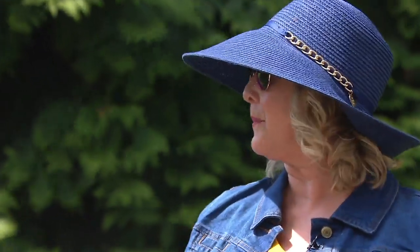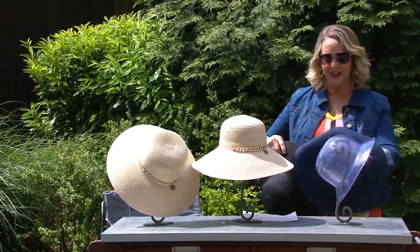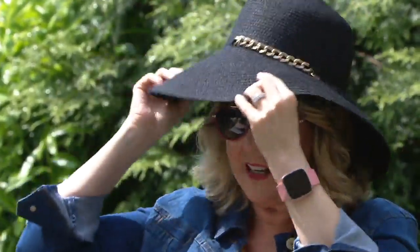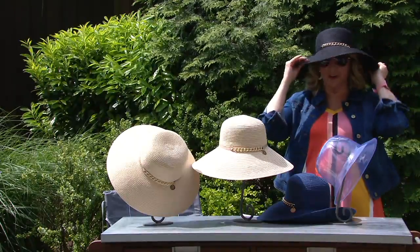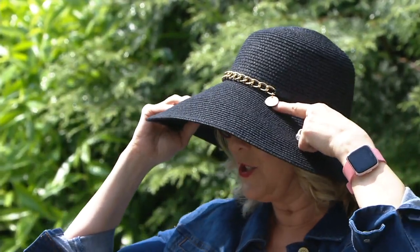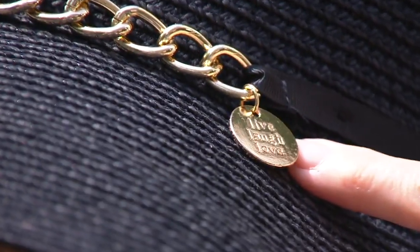The black is going to be great for those going-out-to-dinner nights when you're sitting outside. The sun is out until 9 p.m. around here - why not have a hat you can put on when you're all decked out in something fancy? You've got the chain up here looking nice, and the little charm that says 'live, love, and laugh' right there. And you paid less than $20 for it.